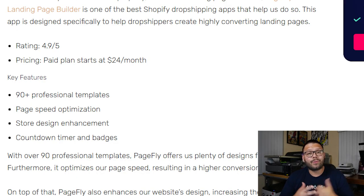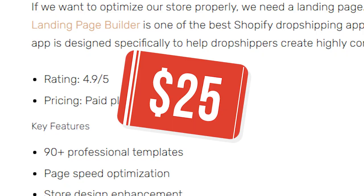PageFly also has some very powerful marketing and sales tools, such as a countdown timer. Countdown timers can be great because they create a sense of urgency — it gets the customer thinking, 'I need this deal now before they run out.' They also have things like badges, variation swatches, and a lot more. Their paid plans start at just $25 a month.